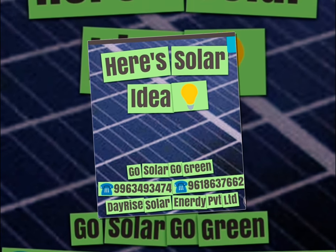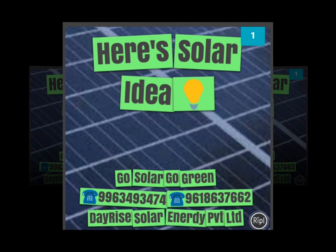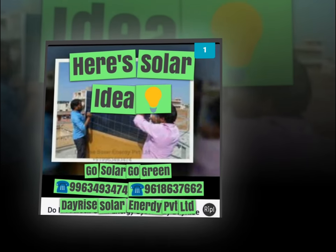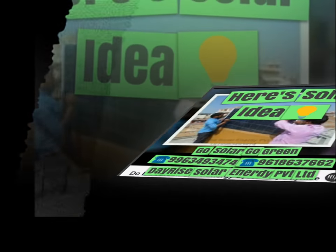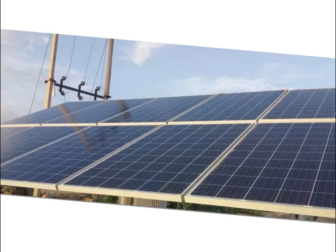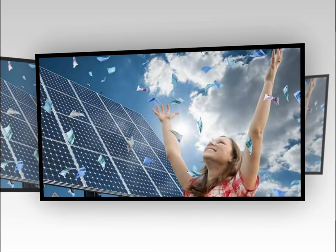These elements work collectively to offer you electricity that is derived from the solar. PV techniques work by changing sunlight to electricity utilizing a PV cell, which is normally fabricated from semiconductor supplies. This is opposite to how concentrating solar power techniques work, which concentrate the solar's energy utilizing reflective gadgets such as mirror panels so as to produce heat that is used to generate electricity.